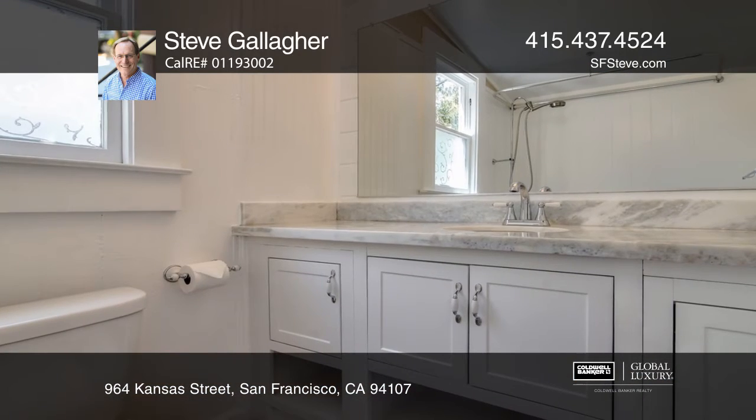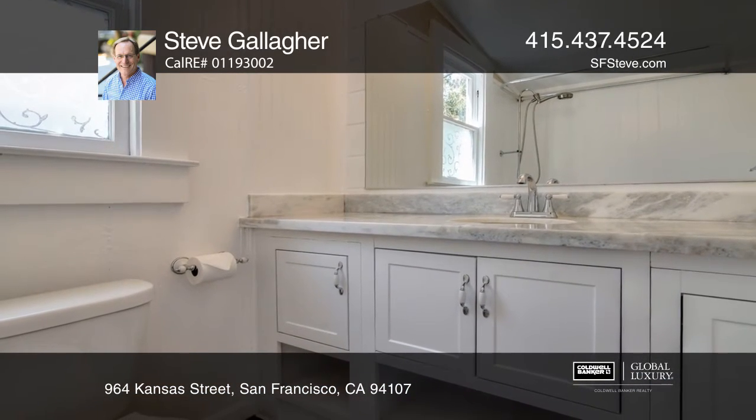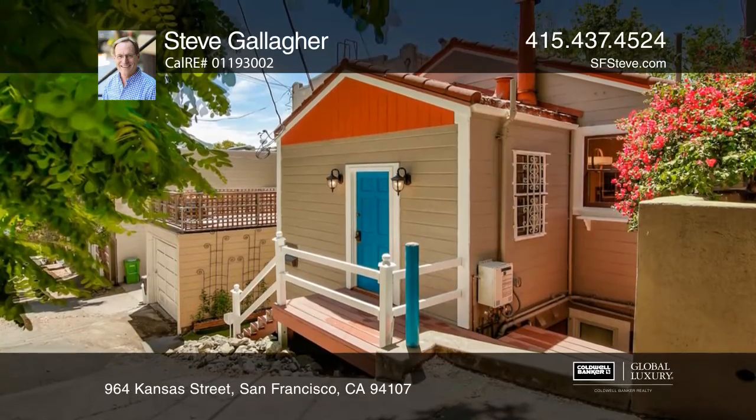The large deck off the main level leads down to the garden, from which you can access two additional bedrooms, a second bath and great room.